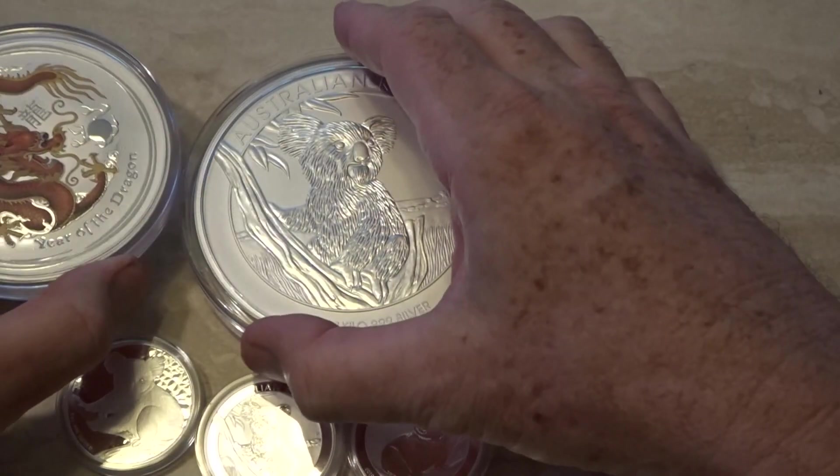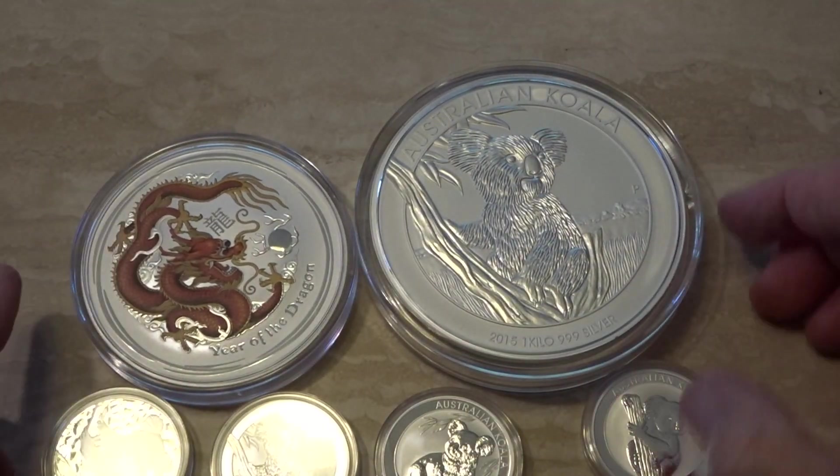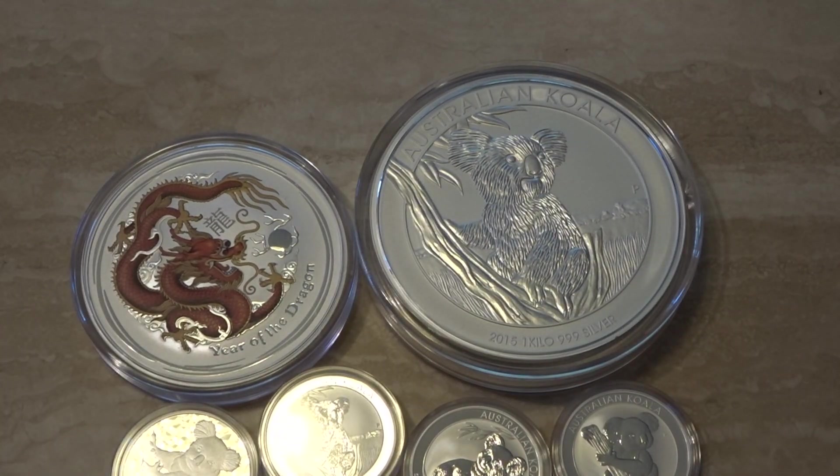That's it. Like all the coins you've seen today and all the coins in previous videos, they are available for sale via my eBay site. I'll sign off now — catch you shortly, bye.